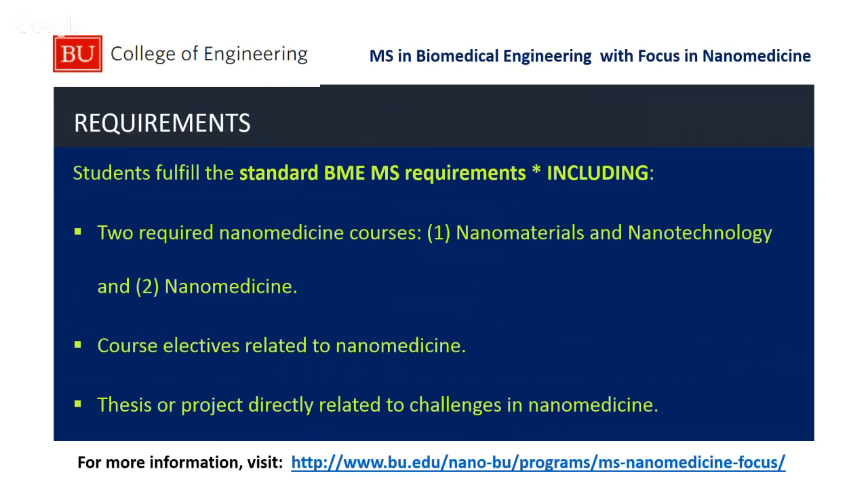We have two major requirements for the master's program on the academic side — the coursework. In the fall semester of your first year, you'll take a nanomaterials and nanotechnology course focused on the fundamentals of nanotechnology and nanomaterials — understanding new phenomena at the nanoscale, what types of materials can be made, and how you can manipulate those. In the spring semester, you'll take the nanomedicine course, applying that knowledge to problems in medicine. That course is co-taught by someone from the med school as well as biomedical engineering. We also have a number of elective courses and a thesis or project related to nanomedicine.